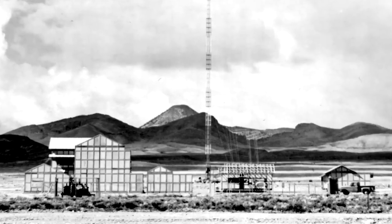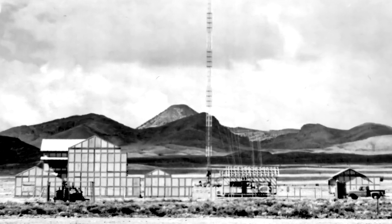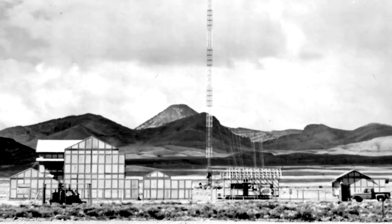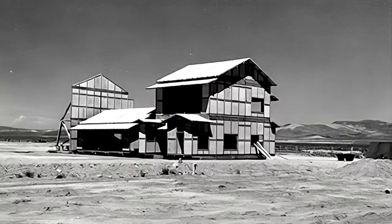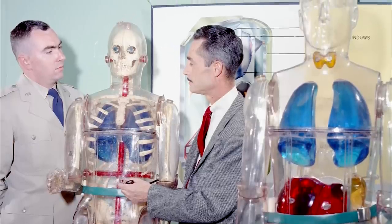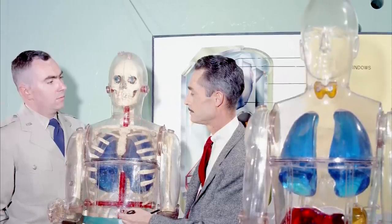For realism, mock Japanese houses built from materials similar to those used in Hiroshima and Nagasaki were erected at varying distances from the tower. Inside and outside of the buildings, they placed mannequins filled with models of human organs, Geiger counters, and other measuring devices.